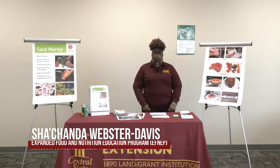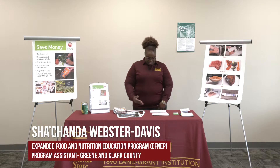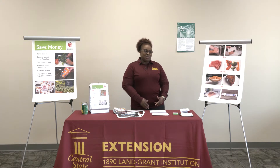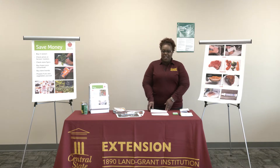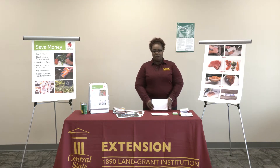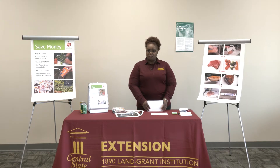Hello friends, my name is Shonda Davis. I am a nutrition educator with Central State University Extension and I work with FNEP. FNEP is an acronym for Expanded Food and Nutrition Education Program.